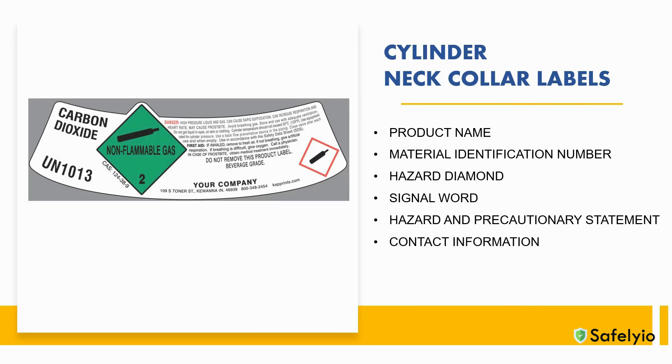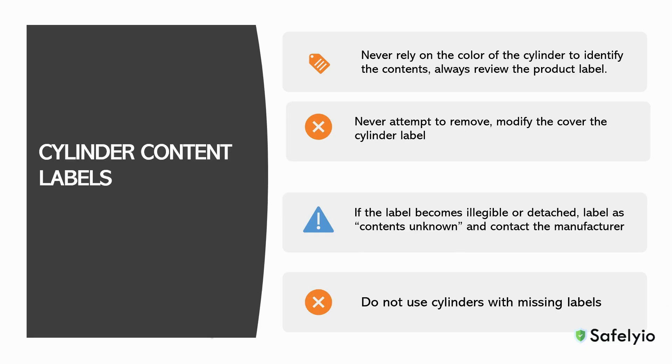Each compressed gas cylinder should have a neck collar label that is legible. The product name, ID number, hazard class, signal word, precautionary statements, and manufacturer contact information must be visible on the container. If the label is missing, notify your supervisor so the cylinder can be labeled correctly. When trying to determine the contents of a cylinder, never rely on the color — always review the product label. You should never attempt to remove, modify, or cover cylinder labels at any time.